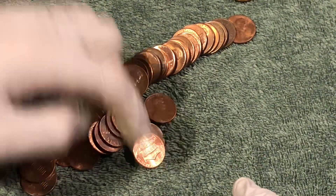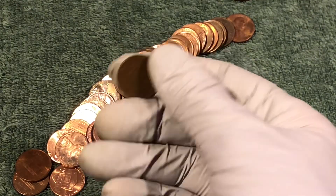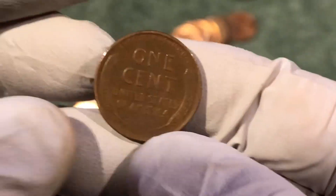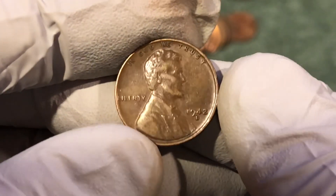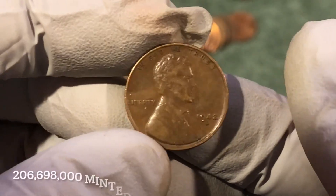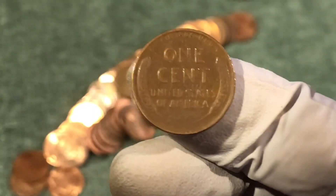We got another wheat penny — someone spotted it by the date. There it is. Nice looking coin. 42 Denver. Awesome, nice find. Second oldest coin of the day, I think. So let's keep going.